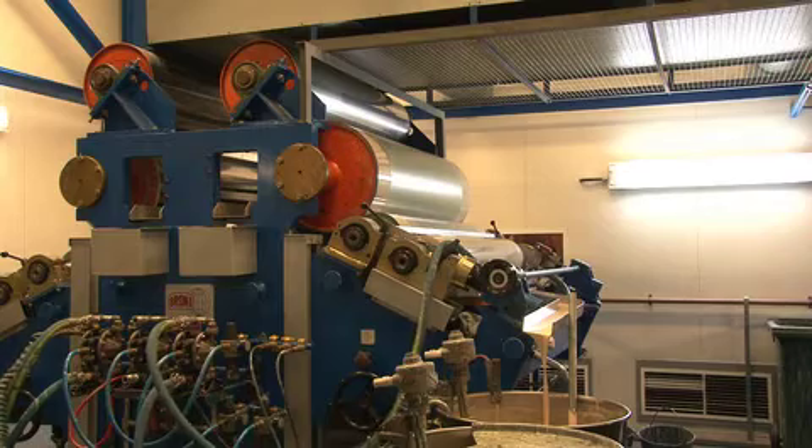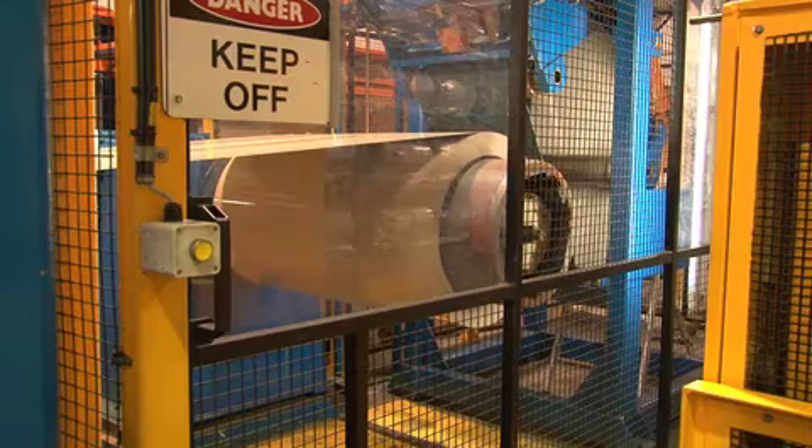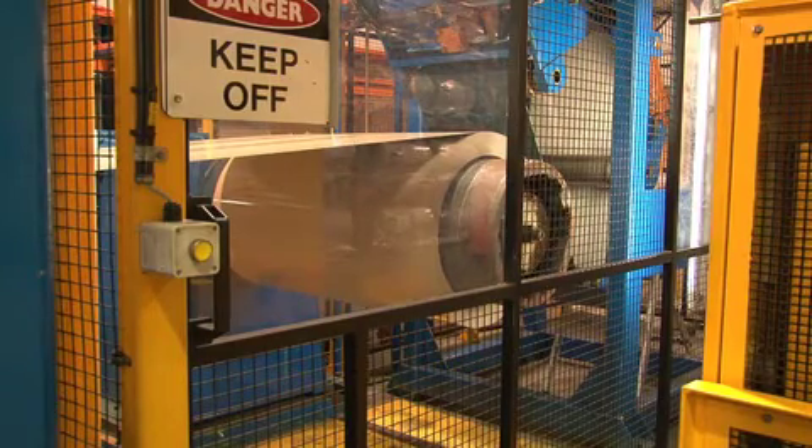We've established a reference installation on a small commercial paint line in Sydney where the Wolf coating control system was developed and tested. This is available if you'd like to see this technology in action for yourself.